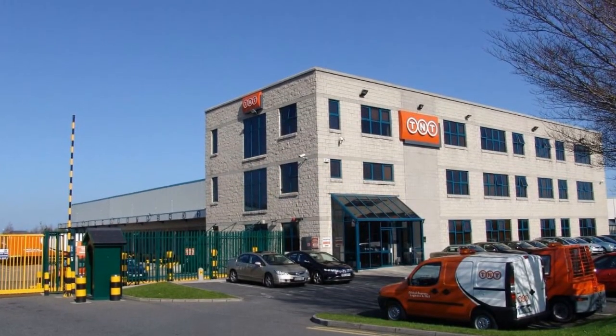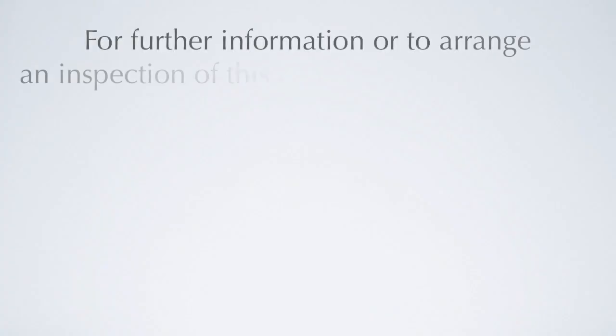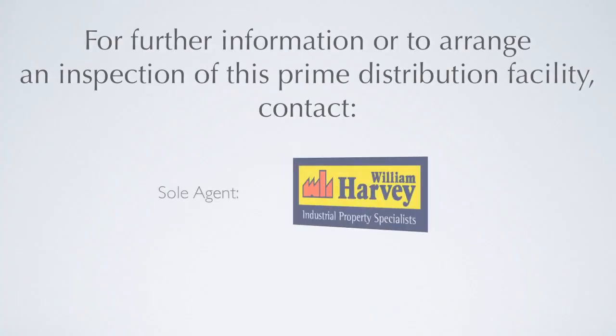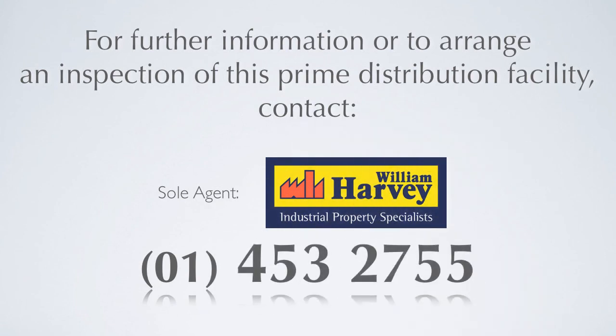For further information or to arrange an inspection of this prime corporate HQ facility, contact sole agent William Harvey and Company on 01453 2755.